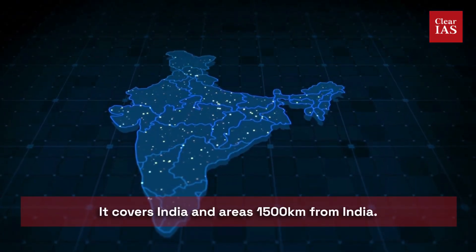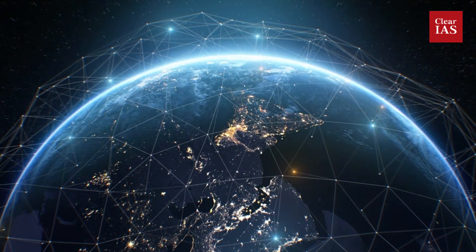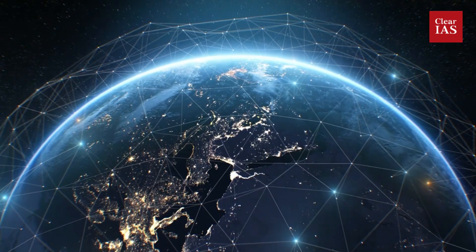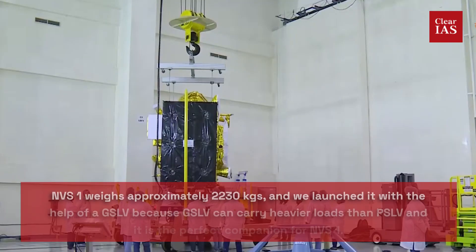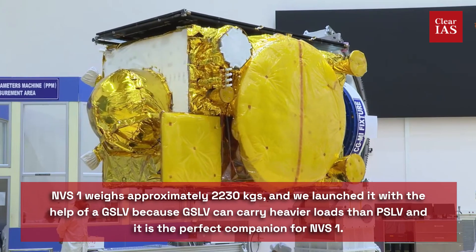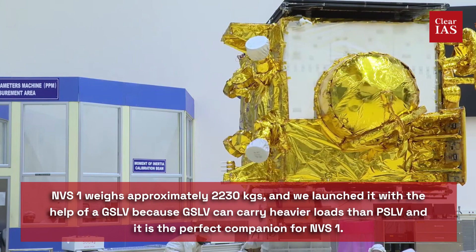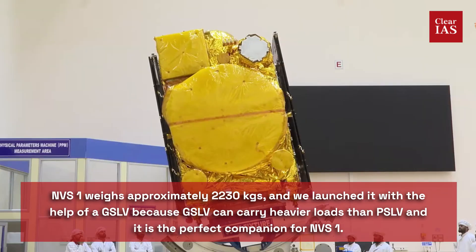NavIC covers India and areas 1,500 kilometers from India. Now, moving to some details and important features of NVS-1: it weighs approximately 2,230 kilograms, and this is exactly why it was launched with the help of GSLV — because GSLV can carry heavier loads than PSLV and is therefore the perfect companion for NVS-1.